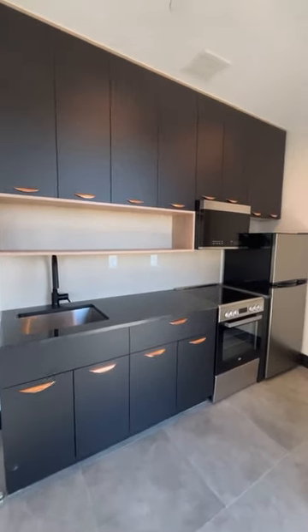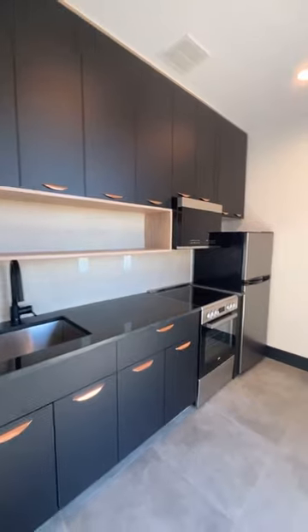Kitchen is really cool and I love that it's different. All these new builds have the same kitchens. This one's a little different.